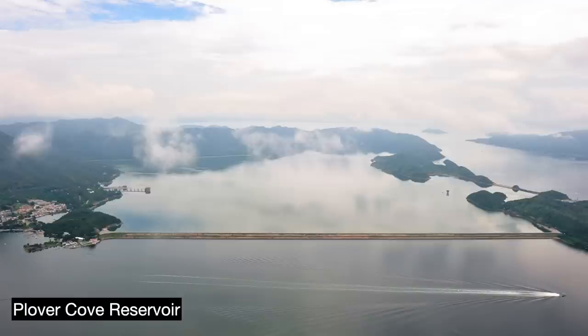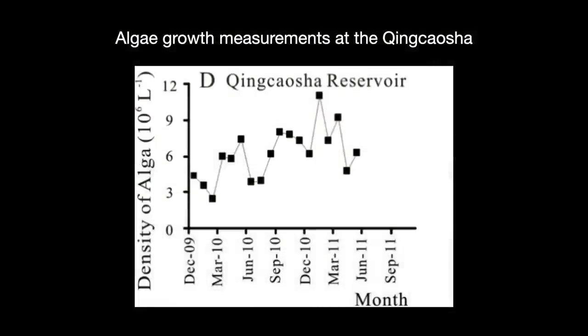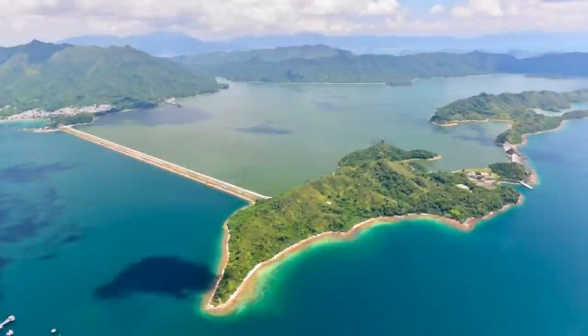The Qingcao Sha Reservoir has been experiencing more of these algae blooms recently, despite implementing measures to avoid stagnant waters. And Hong Kong's Plover Cove has historically suffered big algae blooms at certain times of the year. In 2001, a particularly large one killed hundreds of fish. Cleanup crews had to remove the fish bodies and add new aeration systems to keep oxygen levels high.